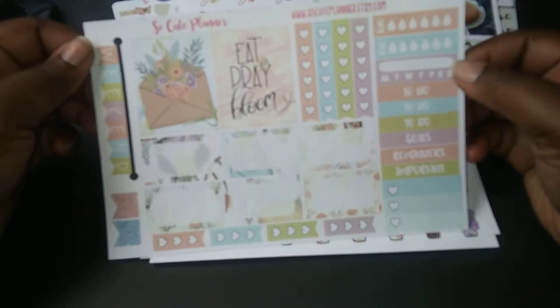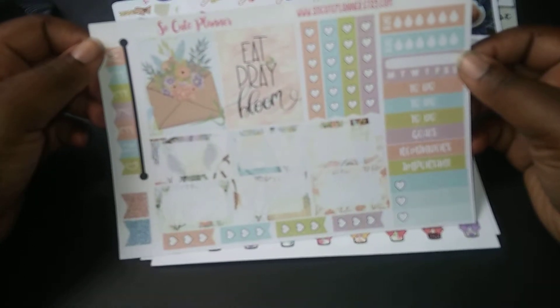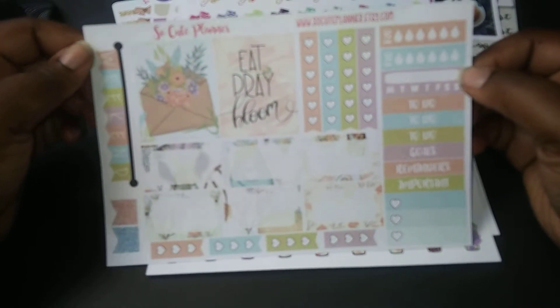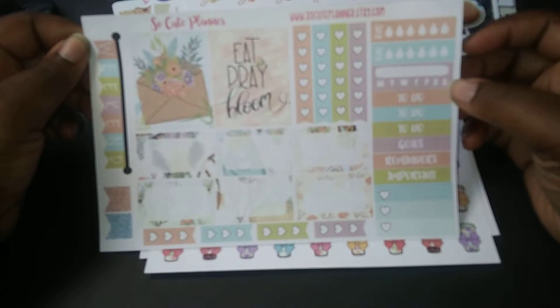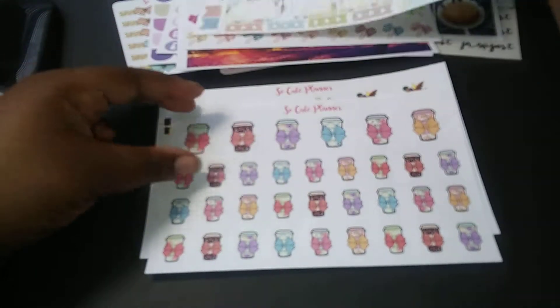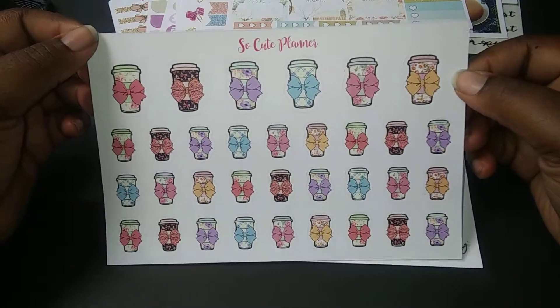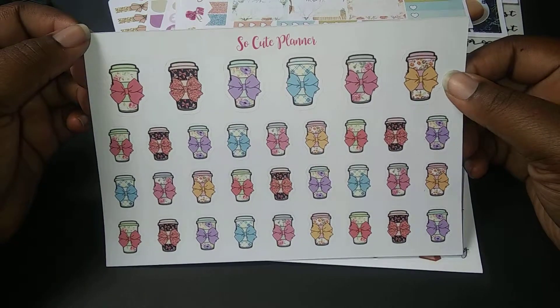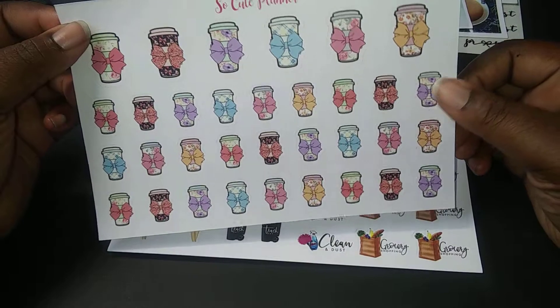And another kit. This is very pretty. I love the browns, and the corals, and the peach, and the light purple. It ties together very nicely and it's super cute. I believe this one's a sampler kit size. They're cups with cute little bows on it, and I am a very avid coffee drinker, so I know I'll have to buy more of these very, very soon.